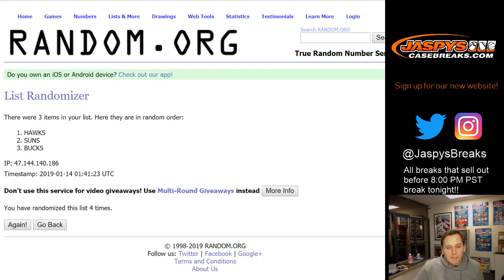That was Dominion Basketball PYT number two. Thanks everyone for getting in. JaspeysCaseBreaks.com — see you next time.